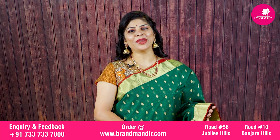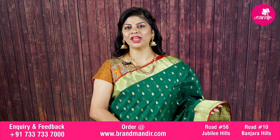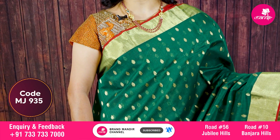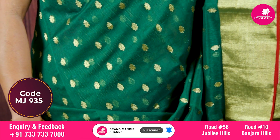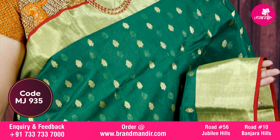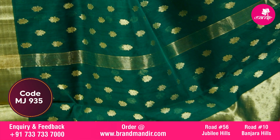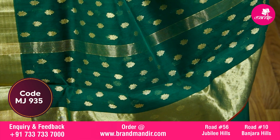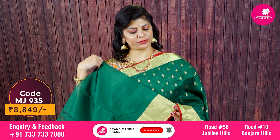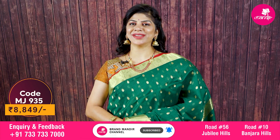Here we go with one more stunning gorgeous green color chanderi risiko saree. All over booties in the body. Border has kaddi border with red color edge contrast on both sides. Pallu is self color with lovely stripes along with booties. Blouse is self color with border — you can also go for contrast red color. This beautiful saree costs eight thousand eight hundred and forty-nine rupees.